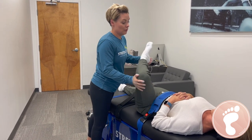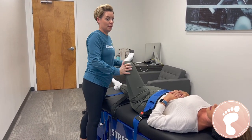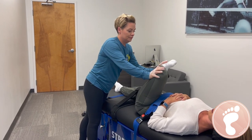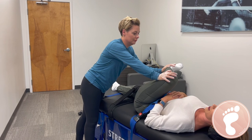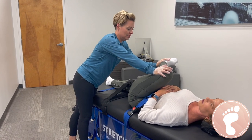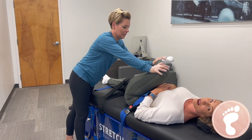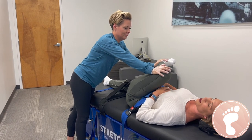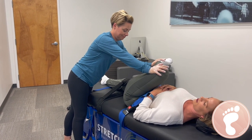We're going to stretch your piriformis. So if anyone's had sciatica pain, we address sciatica pain a lot here. I've had a lot of massages and sometimes they'll attempt to stretch, but I think positioning the hip with the belt is key.